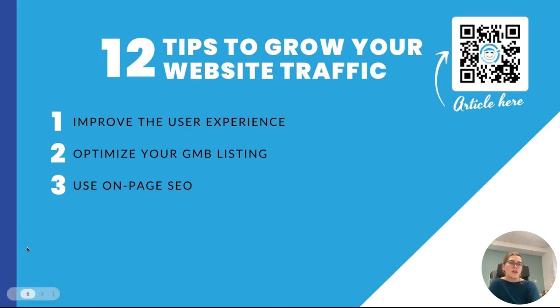The fourth tip I have for you is start blogging. Another way that you can help boost your website traffic is by having a blog and consistently posting keyword-rich content that is relevant to your customer base. Creating and publishing quality content on a consistent basis offers customers helpful information that keeps them coming back for more.